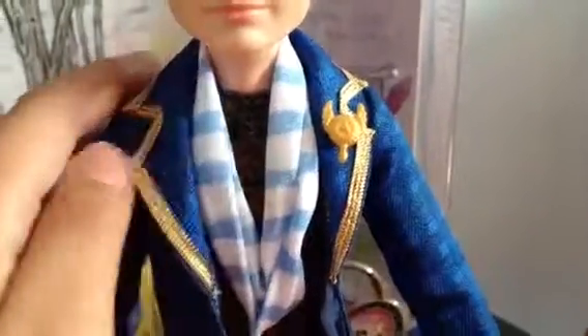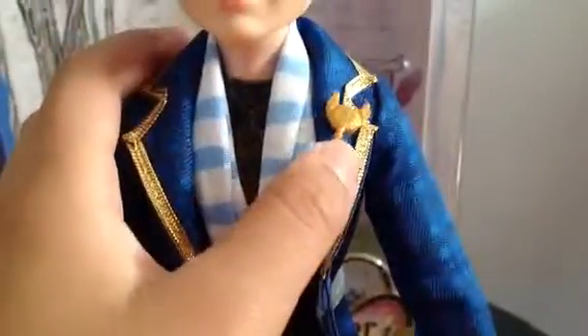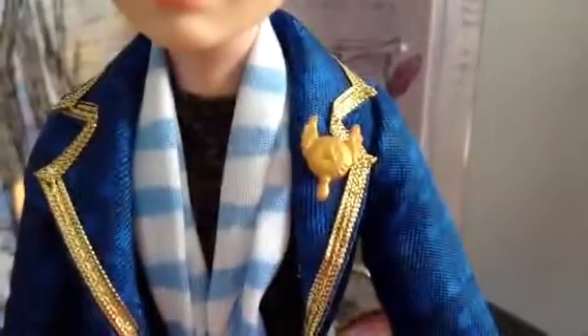His outfit — he came with a striped blue and white scarf. He also has this little jacket that has gold trim. It's blue and it even has a gold pin right here. His jacket goes all the way down to cover, well, all the way down to here.